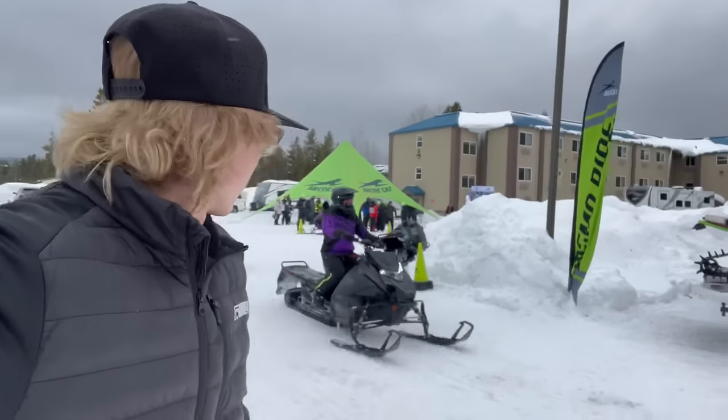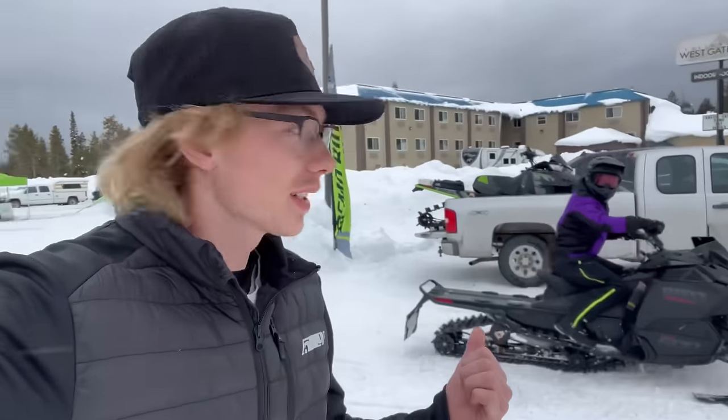We just arrived at the 858 demo day here. We're gonna go back, gear up, and get out on a ride on one of these things. I just wanted to check and see if they had availability — they do — so we'll gear up, get ready, and then go test it out. I'll do a little video of me talking while riding and see how the sled feels.